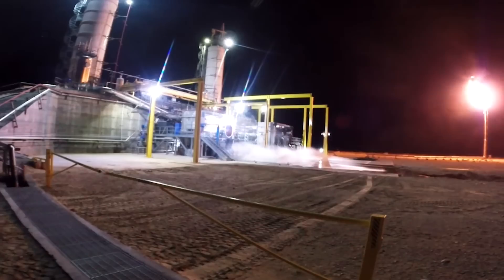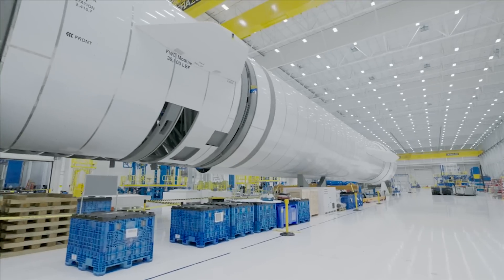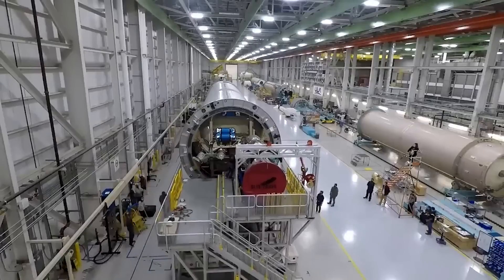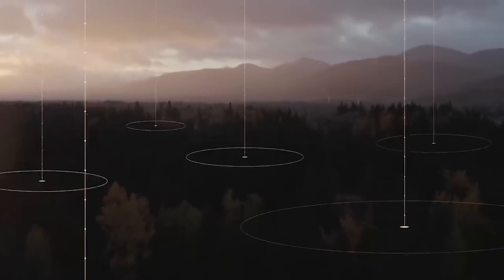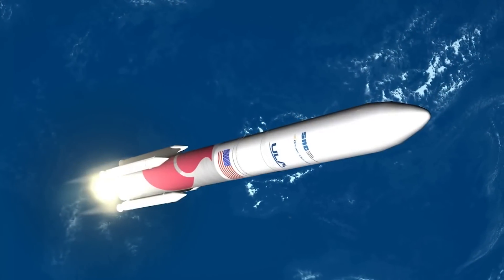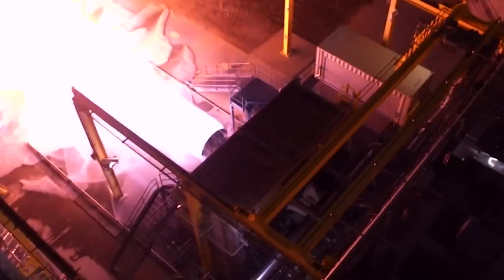As of right now, not a single BE-4 engine has flown, yet they are being produced en masse at the factory. This is because, assuming things somewhat stay on schedule for Vulcan and New Glenn, once these vehicles start flying, they are going to keep flying very frequently. The Vulcan in particular will need a lot of these engines in the next few years. Project Kuiper, Amazon's satellite service, selected Vulcan for 38 launches. By 2026, Amazon's FCC license requires that at least half of these satellites are in orbit and operational, suggesting a majority of Vulcan's launches under that contract will happen before 2026. Since Vulcan is expendable, every launch means two more BE-4 engines are needed — the total 38 launches could require as many as 76 BE-4 engines.